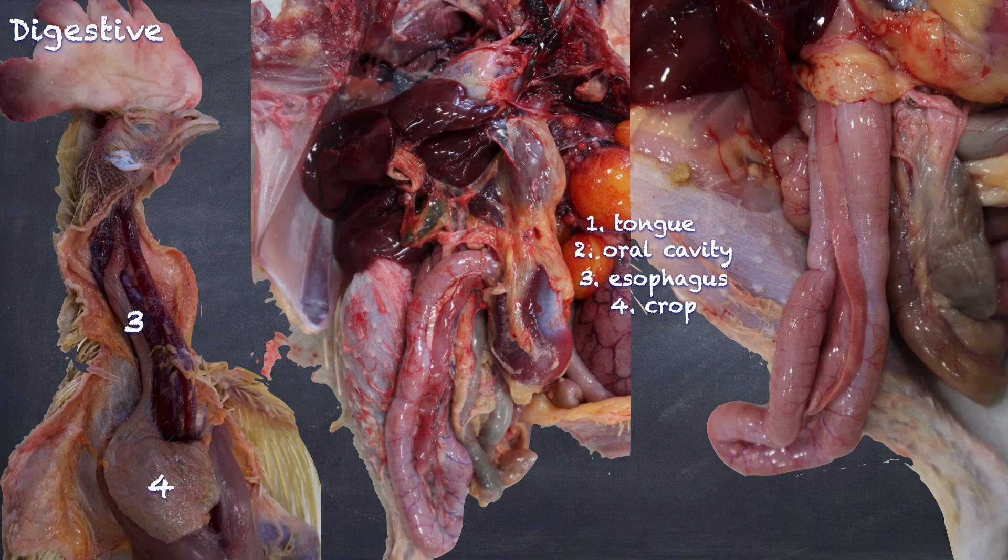Owls, gulls, and penguins do not have crops. We find that in pigeons, the digested food and fat-laden epithelial cells create what is known as crop milk, which is then regurgitated to feed their nestlings for their first few days. This crop milk from pigeons contains more protein and fat than either cow or human milk.